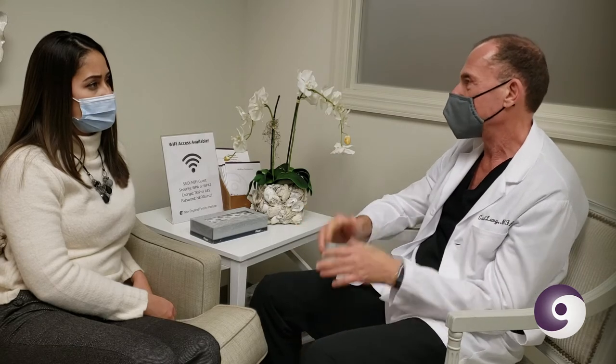About two weeks after your cycle starts, the eggs are ready to be harvested and we do what's called the egg retrieval procedure. It used to be a surgical procedure in the hospital with general anesthesia, but now it's basically an office procedure. It takes about 10 minutes — the eggs are removed through a vaginal ultrasound and we use a little sedation. The drugs used for anesthesia are very short-acting. We keep you here for usually an hour or less, and by the next day you should be back to normal.